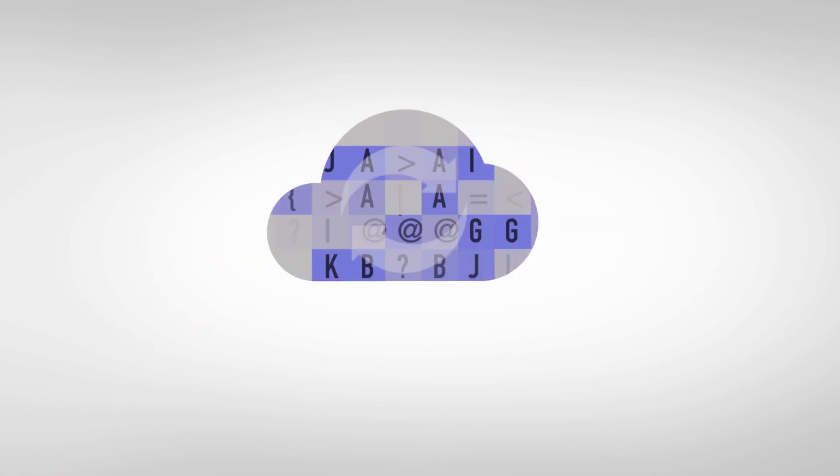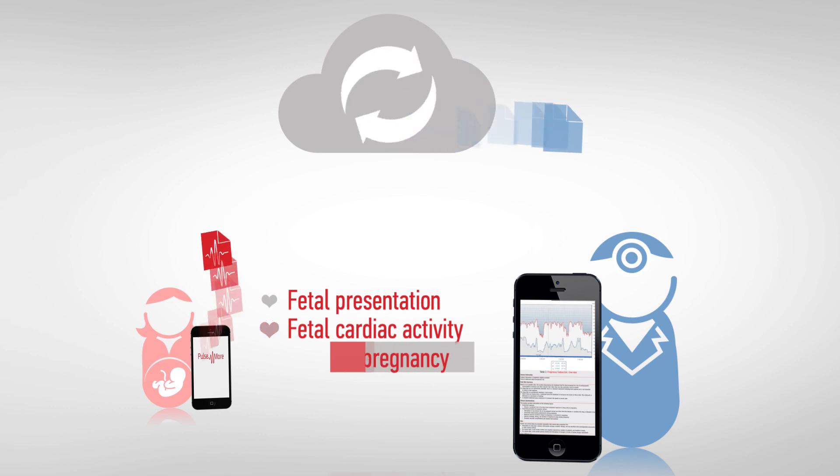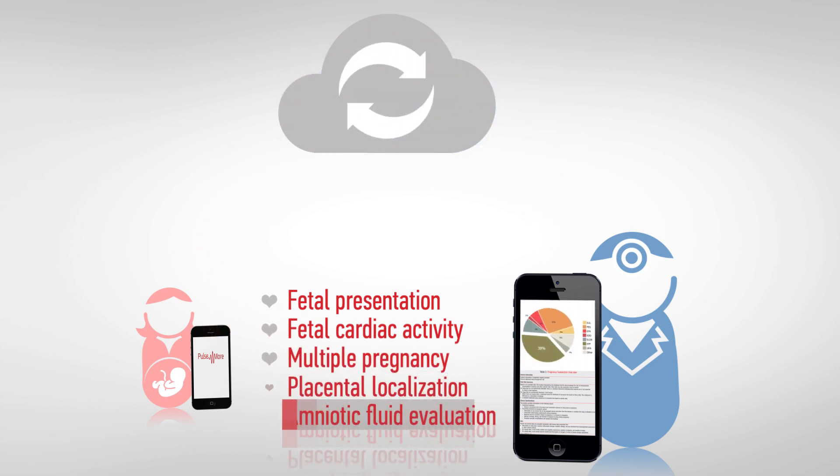The data is immediately sent to a cloud for deep analysis, making it available for real-time inspection by the woman's obstetrician.